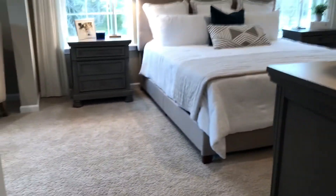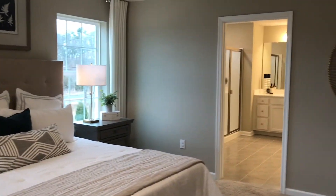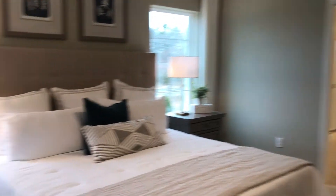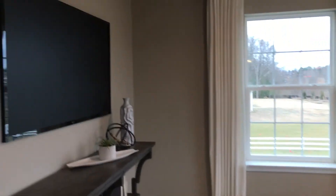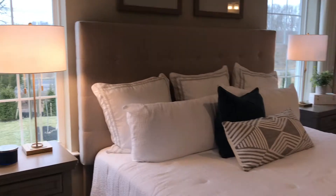Going through the closet takes you right into the owner's suite — really nice touch having the laundry room right through to the owner's suite. You have a sitting room over here, really nice space with two windows and a lot of natural light coming into this bedroom. Here's a look at the owner's suite — let's check out the owner's bath.